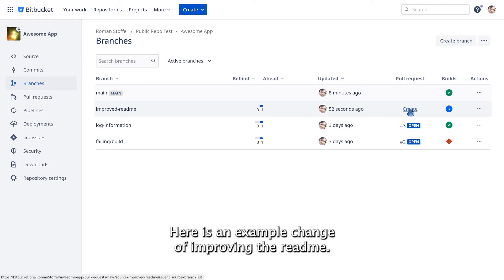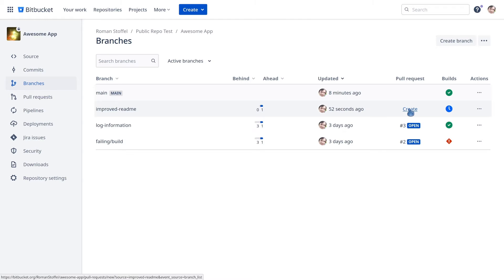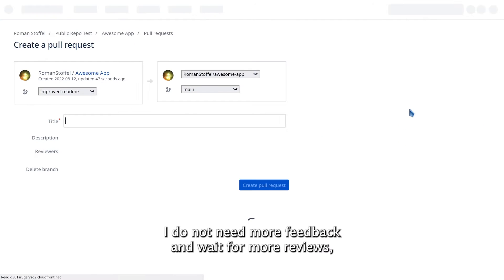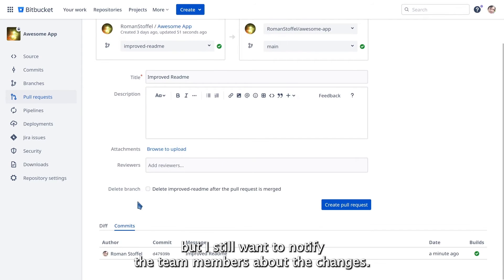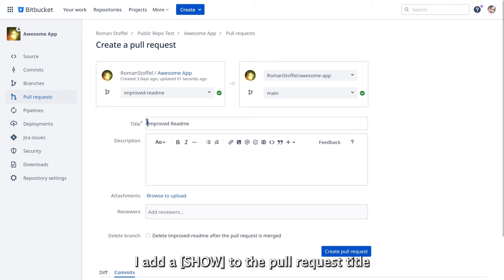Here is an example change of improving the README. I do not need more feedback and wait for more reviews, but I still want to notify the team members about the changes. I add a 'show' to the pull request title when creating the pull request.